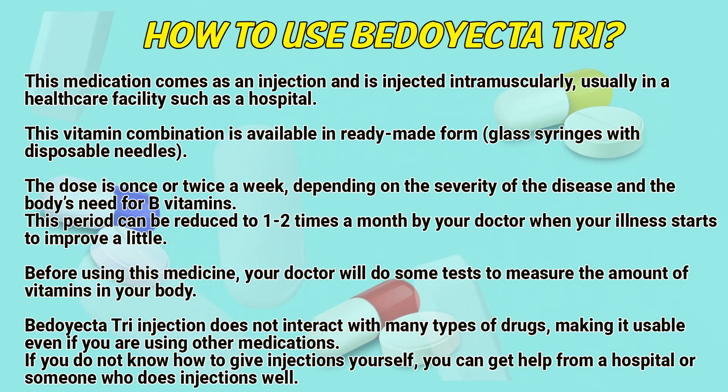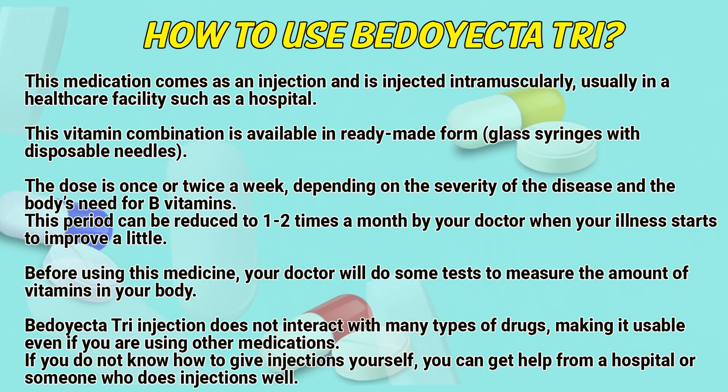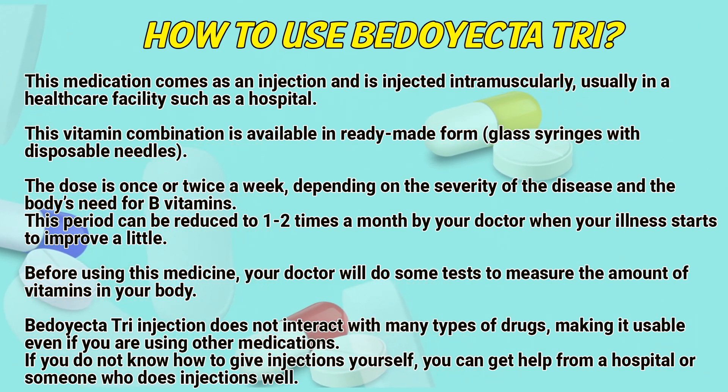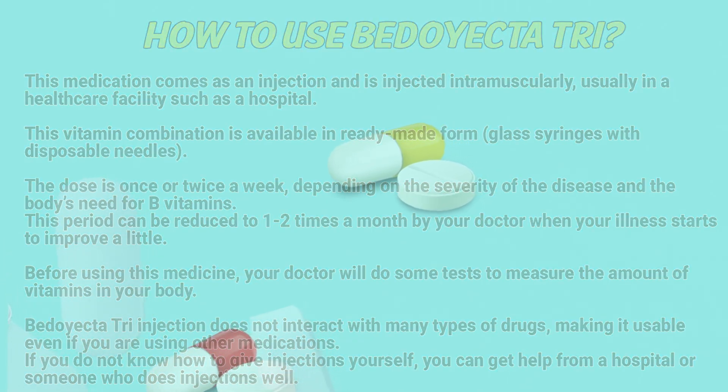Before using this medicine, your doctor will do some tests to measure the amount of vitamins in your body. BD-Tri injection does not interact with many types of drugs, making it usable even if you are using other medications. If you do not know how to give injections yourself, you can get help from a hospital or someone who does injections well.